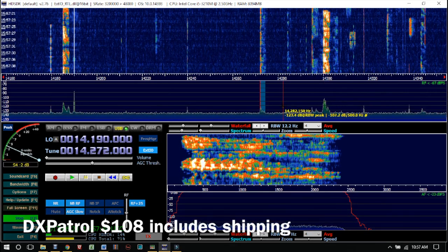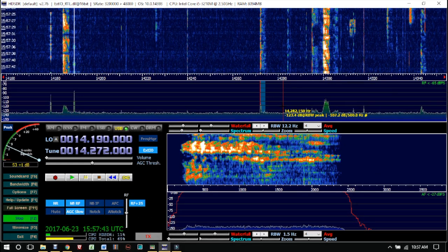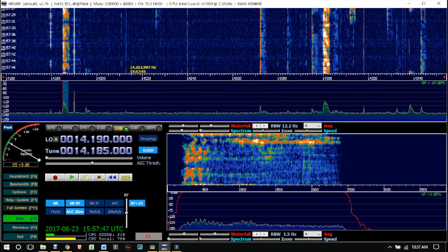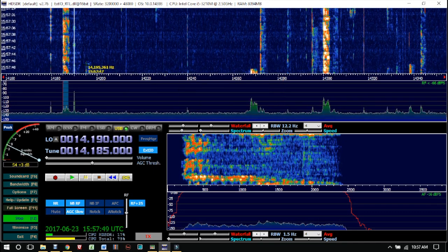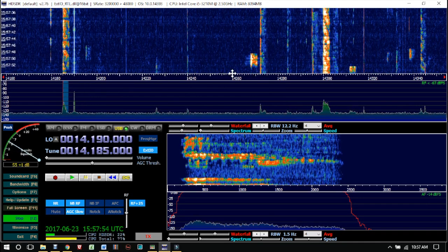You are listening to the ICOM 7300 receiver. It is much better than the DX Patrol SDR receiver. But there are a few benefits in here — one of them is just seeing the signals, pointing, clicking, and having the radio tuned right to that frequency.